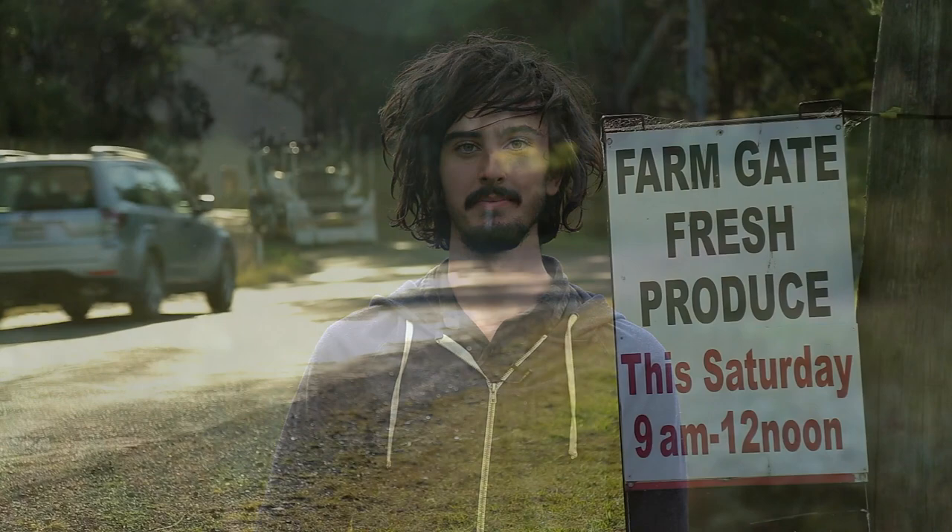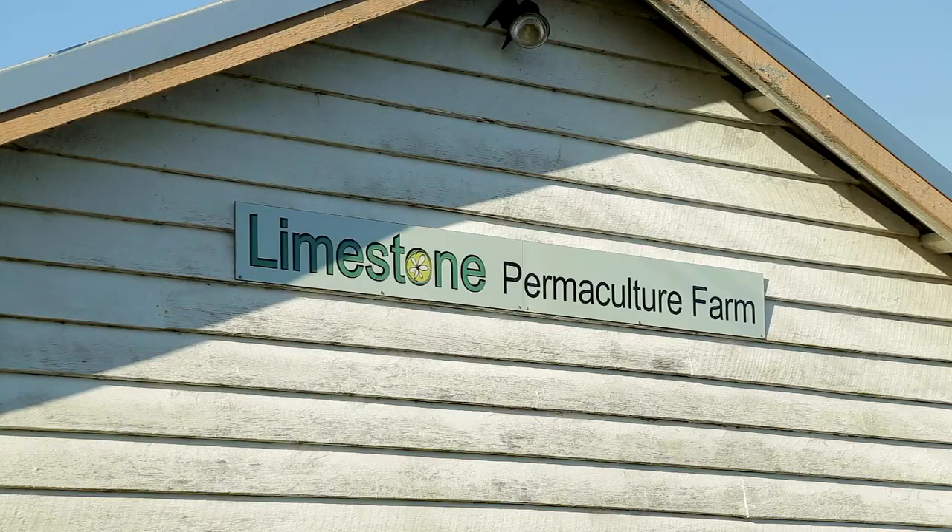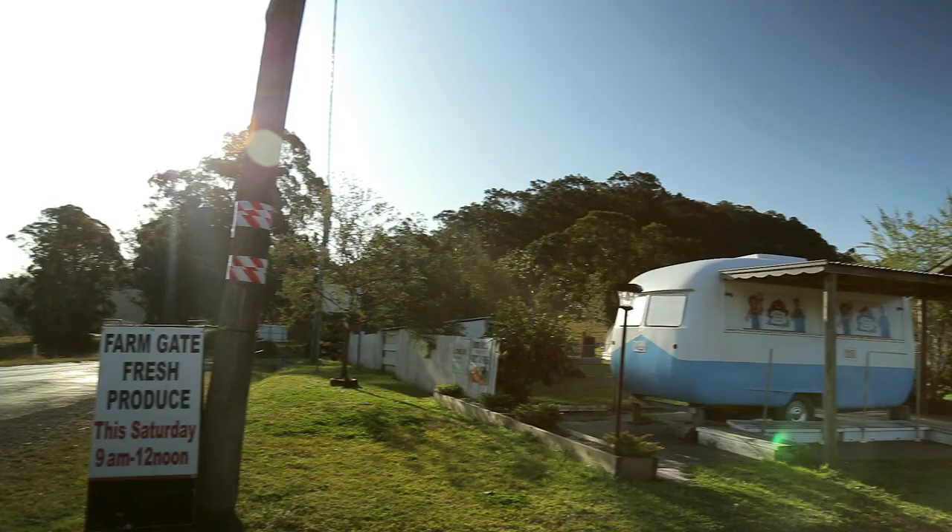Hey there everyone, my name is Jordan from Happn Films and this is Limestone Permaculture Farm. I'm Brett Cooper and myself and my wife Nicole Cooper are the owners of Limestone Permaculture. It's a little farm based up in the Stroud Valley.